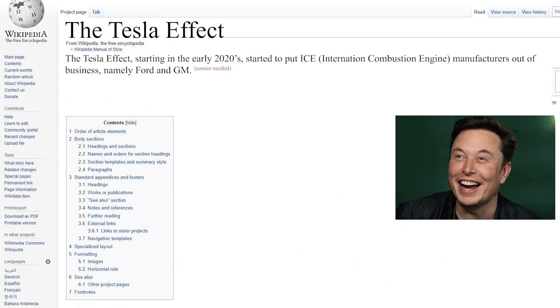We're not worried about the Osborne Effect affecting Tesla sales — in fact, just the opposite. The Osborne Effect is going to kill ICE sales in the next couple of years as their customers learn the future is electric, and Tesla is going to benefit. The Tesla Effect is going to dwarf the Osborne Effect going forward. The footnote in the Wikipedia entry will say the Tesla Effect, starting in the early 2020s, started to put ICE manufacturers like Ford and GM out of business.